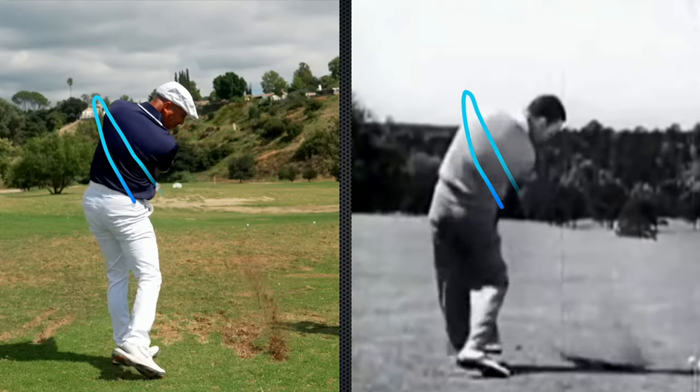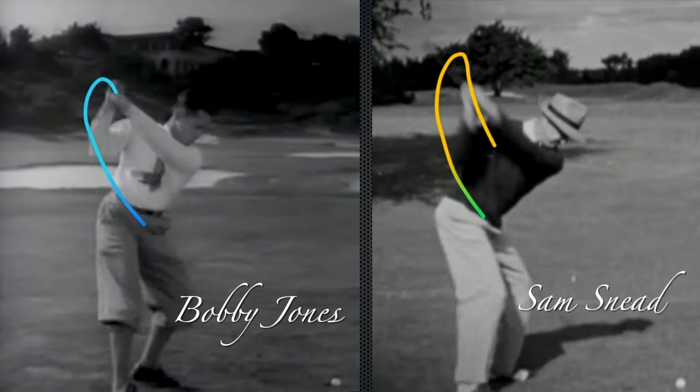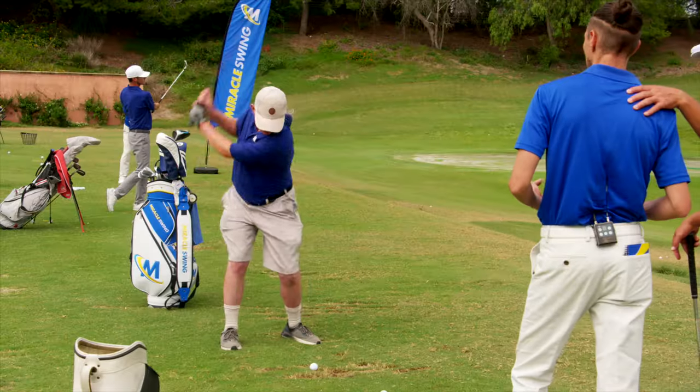I saw Crystal talking about the over-the-top swing at about the same time I was looking at old swings of Bobby Jones and Sam Snead, and both of them take it way inside and loop it over.